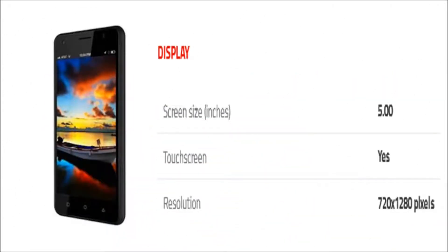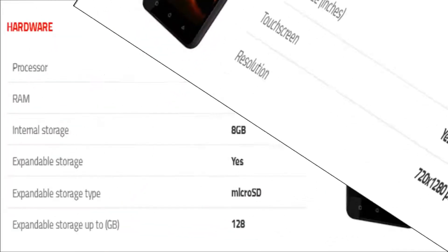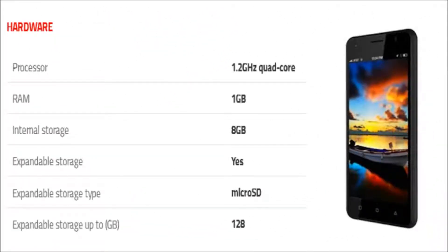The phone comes with a 5-inch touchscreen display with a resolution of 720 x 1280 pixels. The phone is powered by a 1.2 GHz quad-core processor and comes with 1 GB of RAM. The phone packs 8 GB of internal storage that can be expanded up to 128 GB via microSD card.